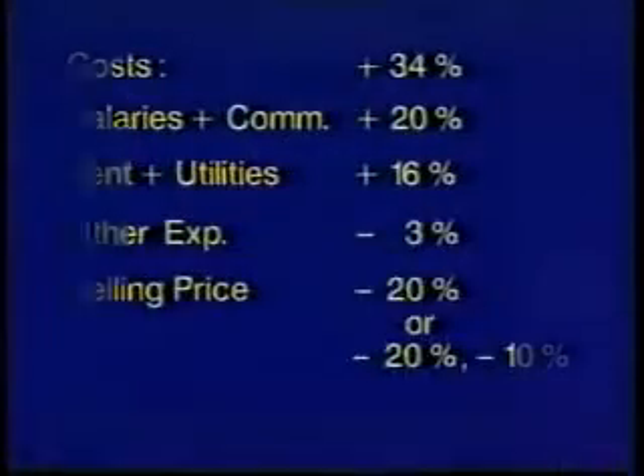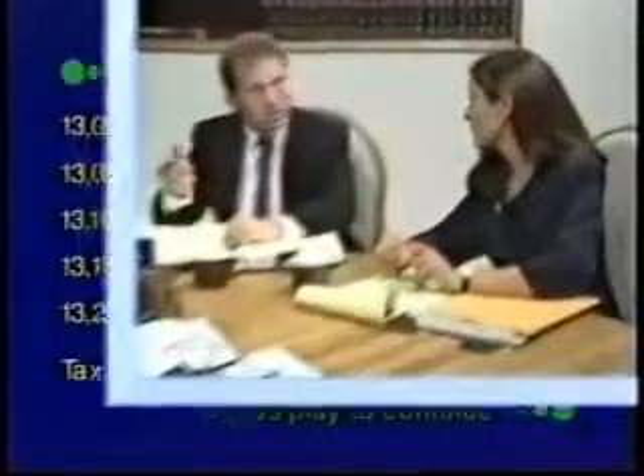In part five, a look into the corporate boardroom reveals the company staff using percents to calculate cost, markup, profit, and loss.